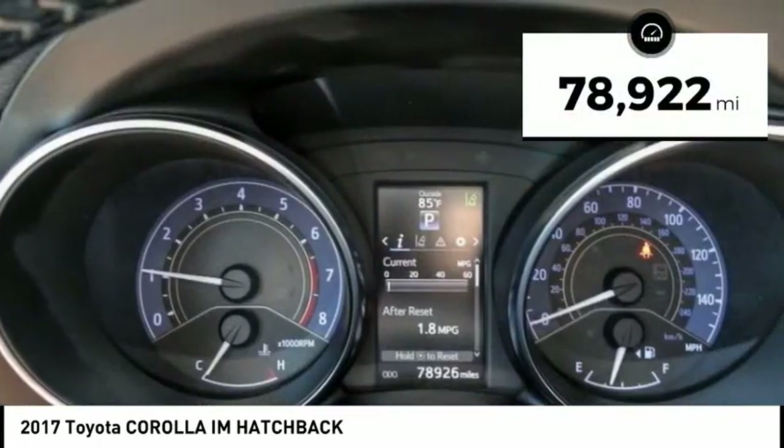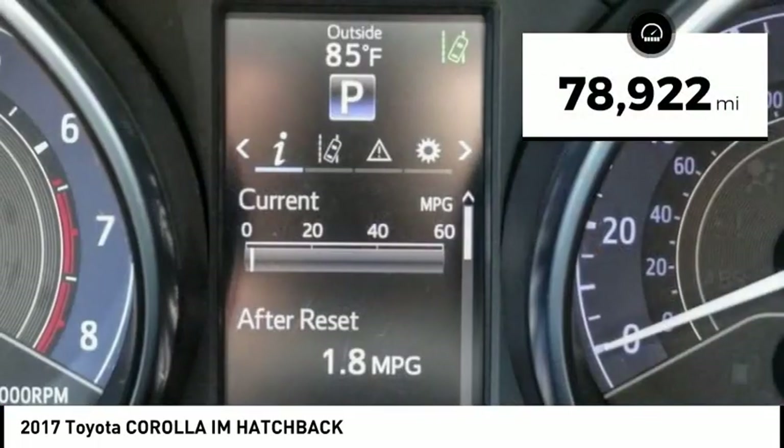This vehicle has less than 80,000 miles. Here are some of this vehicle's great options.